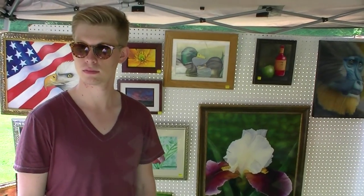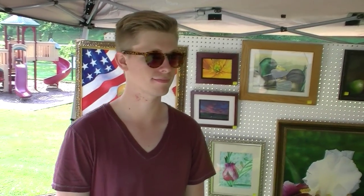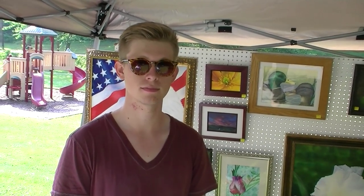We're at Art in the Park in La Follette, Tennessee, and we're talking to one of the artists, Brandon Sharp. Hello Brandon. Hi.